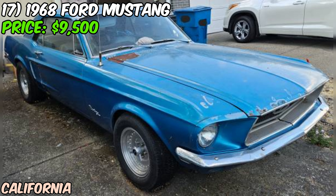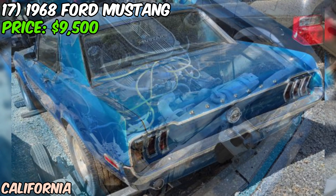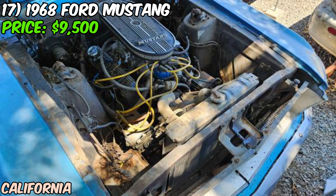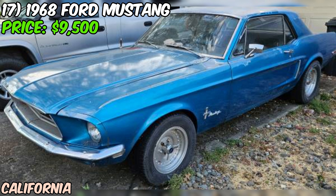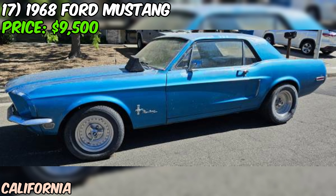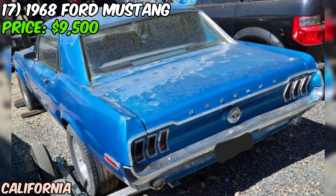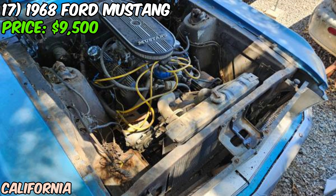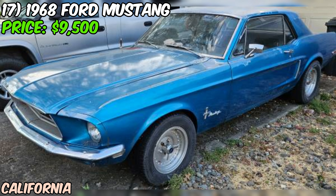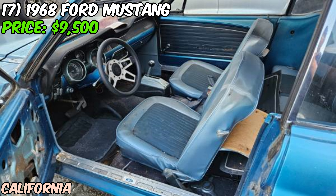We've got a classic 1968 Ford Mustang Coupe up for grabs on Craigslist, priced at $9,500. This Mustang is a C code car, equipped with a 289 cubic inch V8 engine. The seller mentions that the motor turns by hand, which is a good sign, but they haven't tried to start it yet — so there's some uncertainty about the engine's condition and whether it will need any work to get it running properly. The exterior is painted in a classic blue color that looks great in the photos, though the seller doesn't mention the condition of the paint or body. Inside, the seller doesn't provide any information about the interior, and based on the age of the car, it likely could use some work.